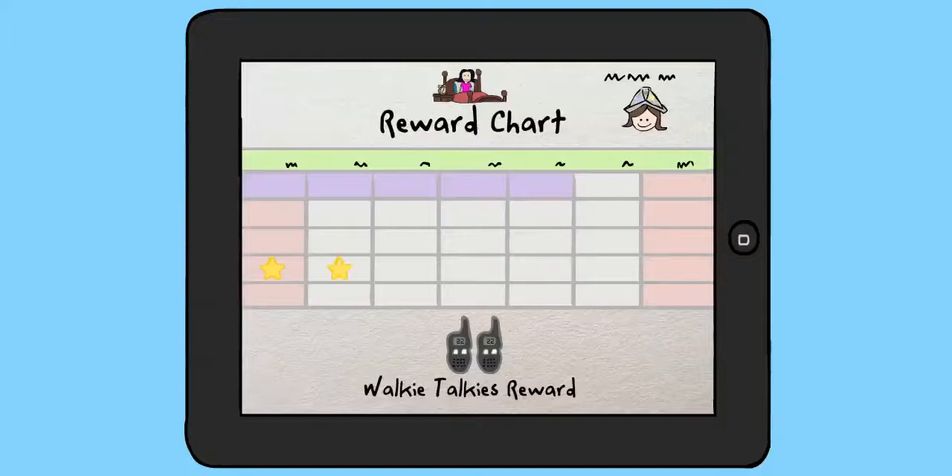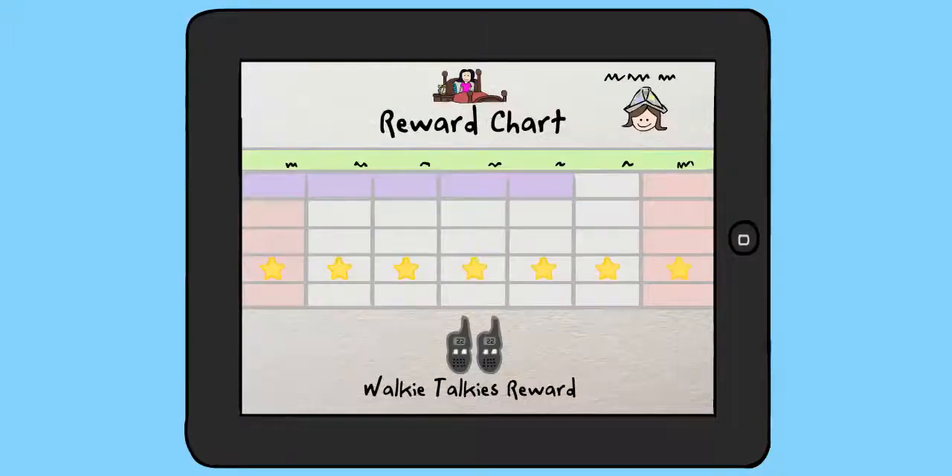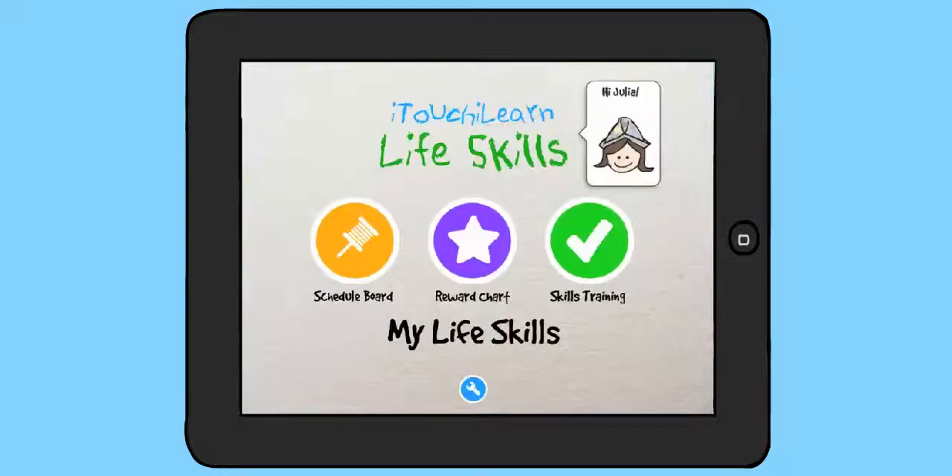In some cases, you need to reward one achievement at a time with a reward chart. In other cases, you need to prepare your child for their daily schedule. iTouch iLearn Life Skills has you covered in both cases.